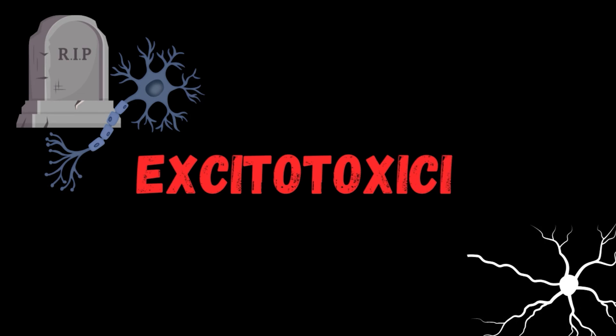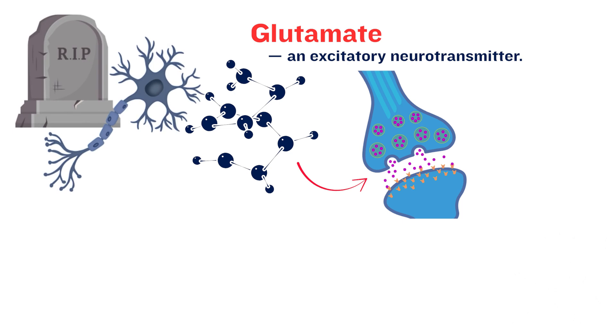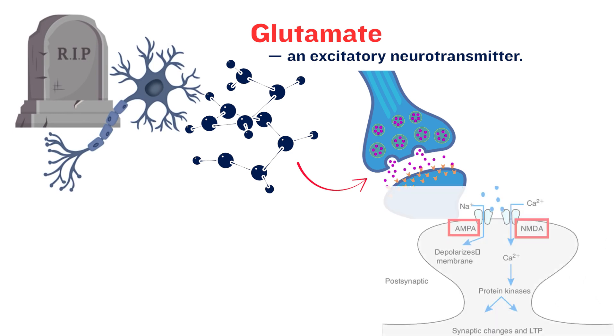As the cells lose control over their environment, another dangerous event begins: excitotoxicity. Damaged neurons start releasing massive amounts of glutamate, an excitatory neurotransmitter. Under normal conditions, glutamate is tightly regulated, but during a stroke, it floods the synaptic cleft. This excess glutamate overstimulates NMDA and AMPA receptors, allowing an uncontrolled influx of calcium ions into neighboring neurons.